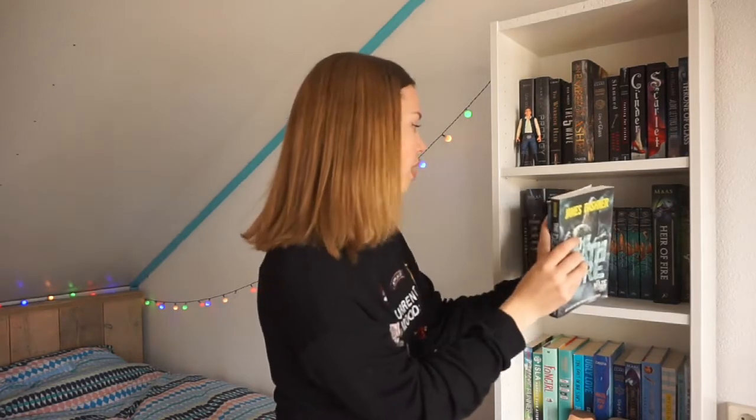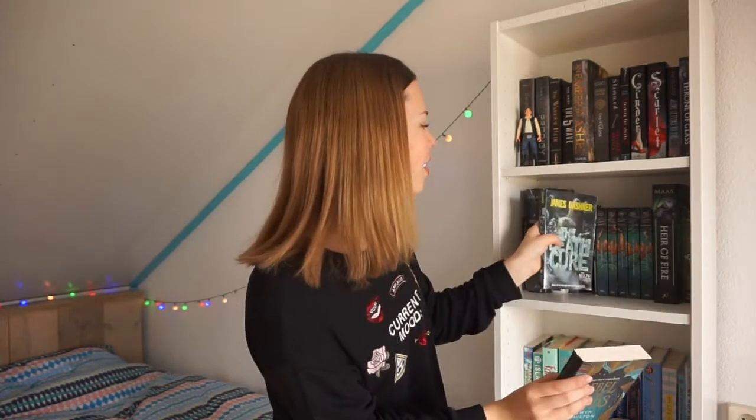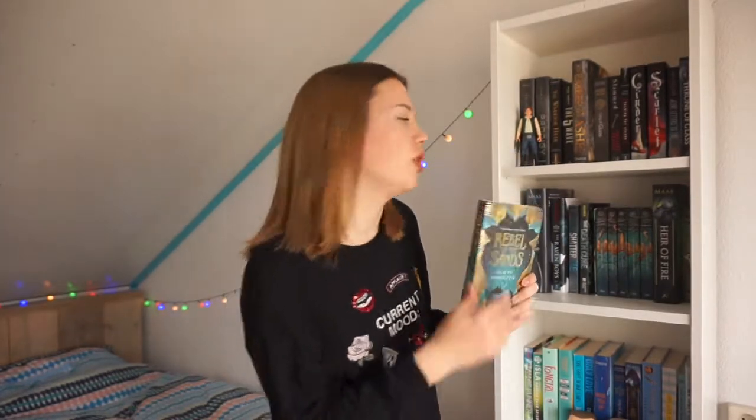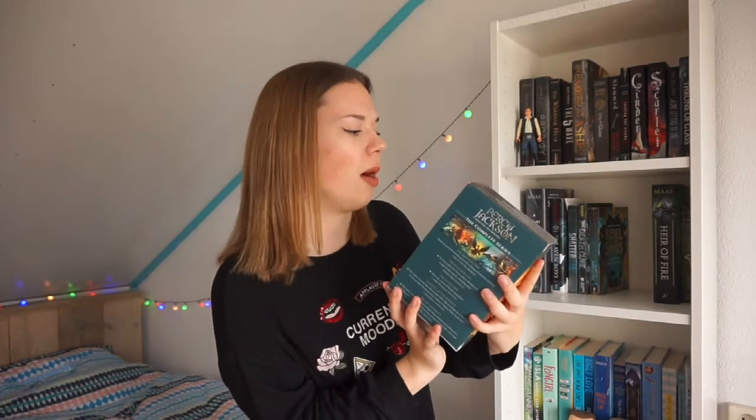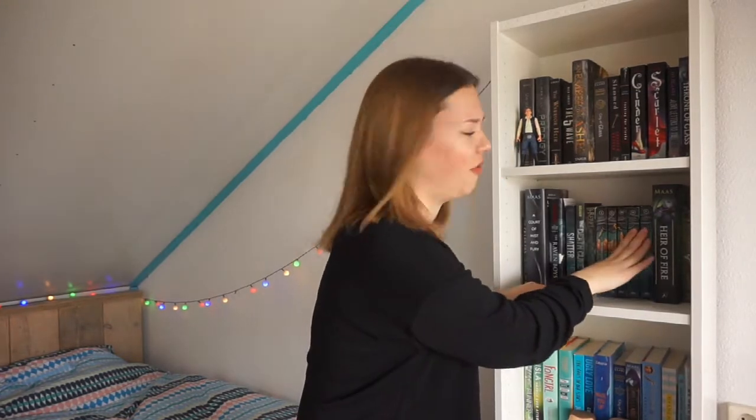Then I have Shatter Me by Tahereh Mafi — I'm definitely not going to read the other two books in the trilogy; it's not my favorite. Then I have The Death Cure by James Dashner, the third book in the Maze Runner trilogy. Then I have Rebel of the Sands by Alwyn Hamilton — such a good book, I really really enjoyed it. Then I have one of my very few box sets: The Percy Jackson and the Olympians series by Rick Riordan. I've read the first four books and still need to read the last one, but hopefully I can do that this year.